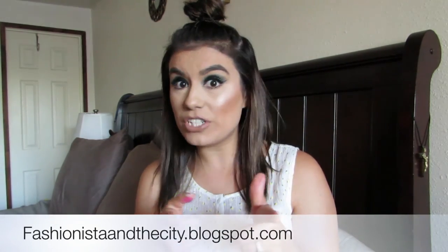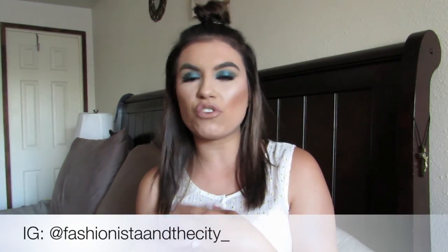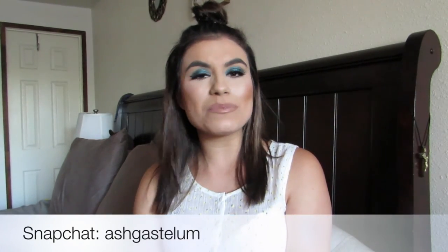That wraps up my 10 under 10! I hope you guys enjoyed this video. If you liked it, give it a thumbs up and leave a comment below if you want to see a 10 under 10 for beauty products — not just makeup, but hair, skincare, everything beauty. Don't forget to subscribe if you haven't already. Follow me on my fashion blog at fashionistainthecity.blogspot.com, Instagram at fashionistainthecity underscore, and Snapchat at ashgassilum. Thanks so much for watching — see you guys in the next one!